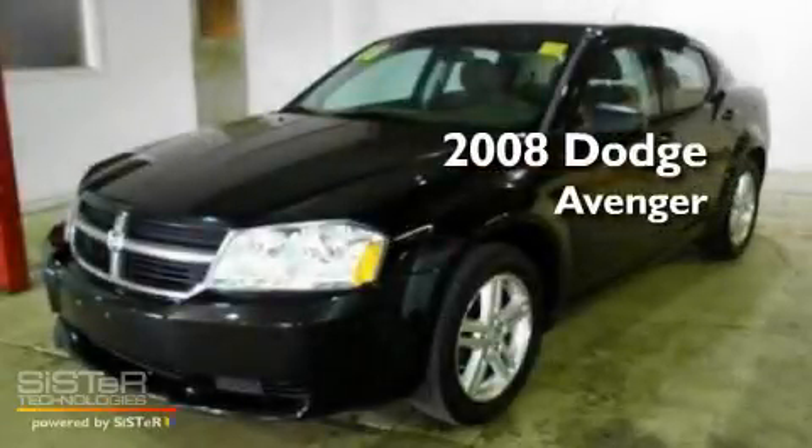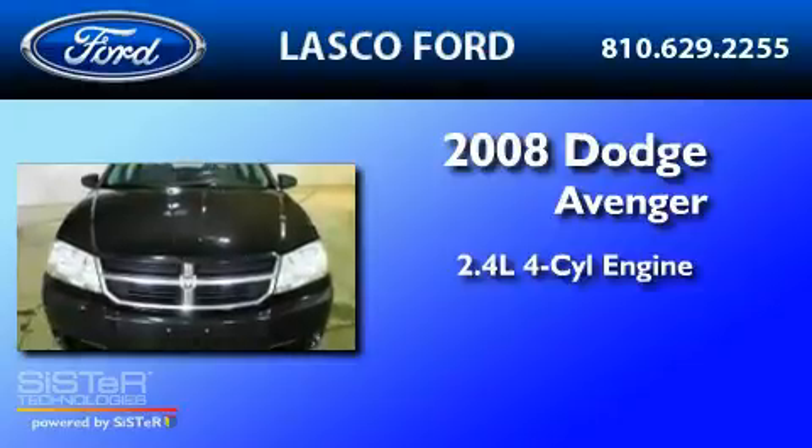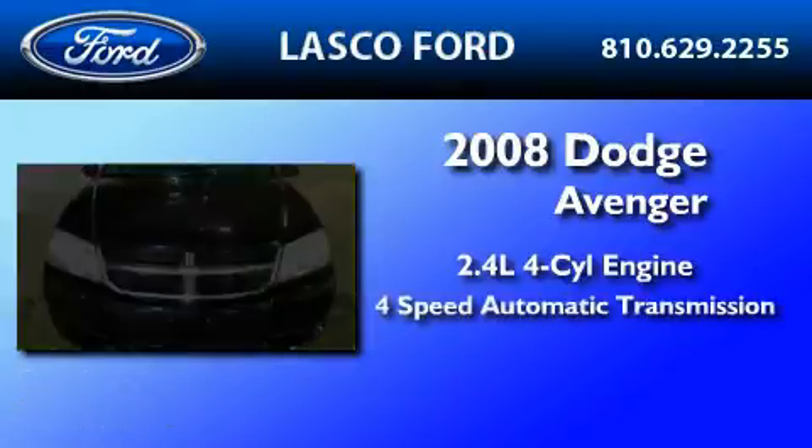This is a 2008 Dodge Avenger. It features a 2.4-liter, four-cylinder engine and a four-speed automatic transmission.